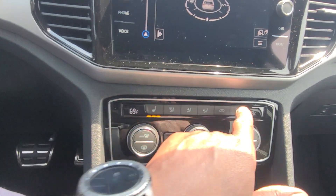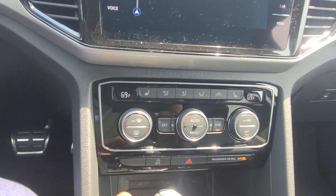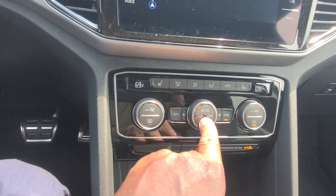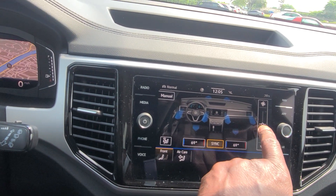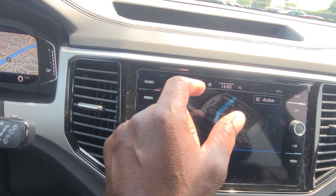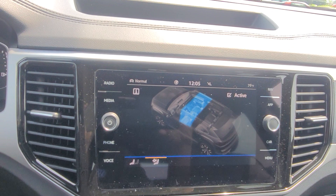You also have heated seats for both driver and passenger. They start on high, then medium, then low, then off on both sides. Dual zone climate control lets you control driver and passenger sides independently. Max defrost and rear defrost buttons are here. Touching the touchscreen menu brings up climate control where you can adjust the fan. There's also Air Care — an air filtration system that filters outside air before circulating it into the cabin, so you won't smell things like skunks or landfills.